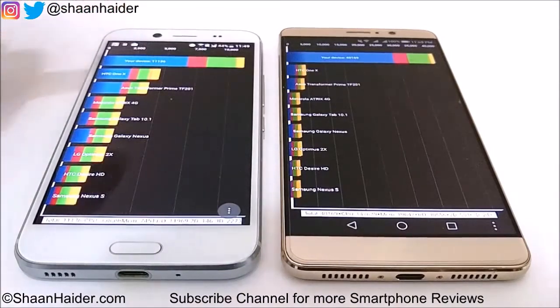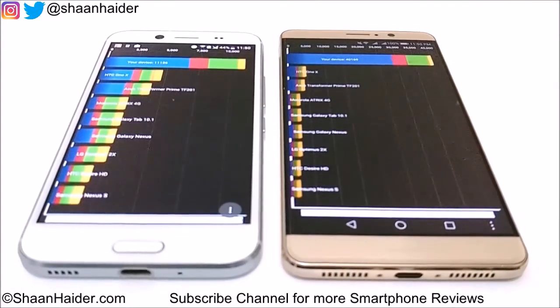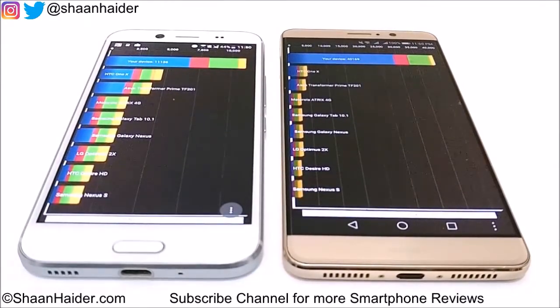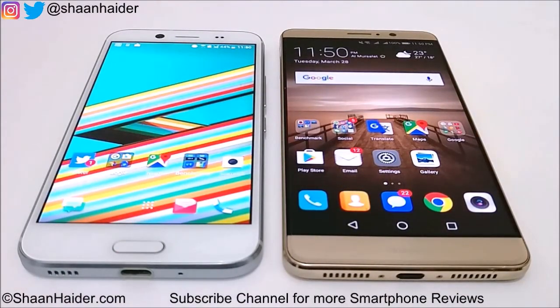For HTC Bolt the score is 11,136 only. Once again the difference is huge and the winner is Huawei Mate 9. The better hardware specs of Huawei Mate 9 are contributing so much across all these benchmarking tests, making its performance much better than HTC Bolt or HTC 10 Evo. That said, both devices are great and in real-life performance HTC Bolt is also a very solid device if we don't consider benchmarking scores alone.